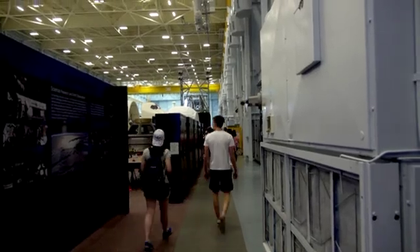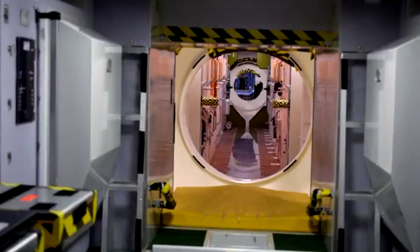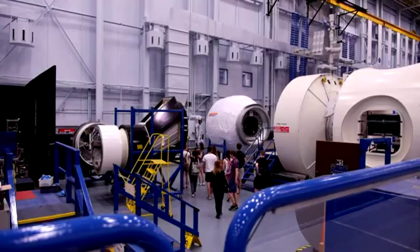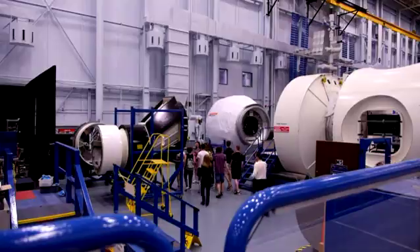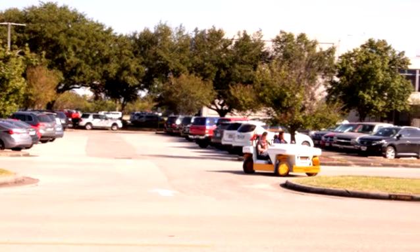After we left the Mission Control Room, we went to Building 9, which is the Space Vehicle Mockup Facility. We got to go inside some of the training facilities there, and we had a tour from one of the robotics experts. A couple of the students were lucky enough to be in an advanced Mars Rover Vehicle.